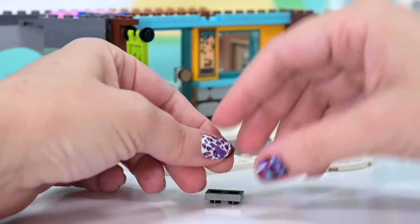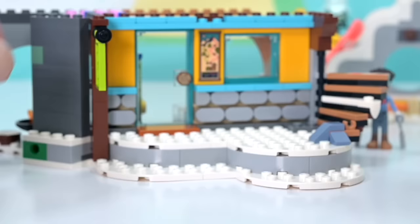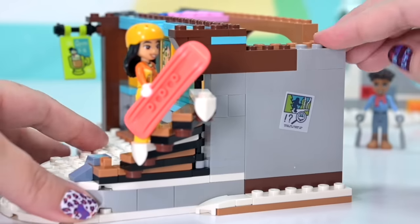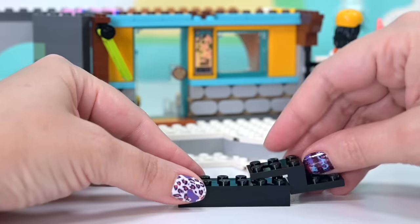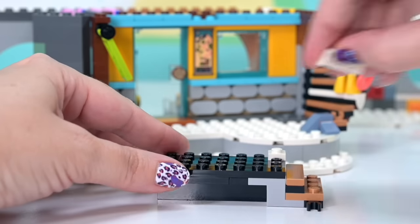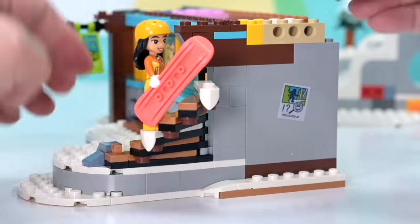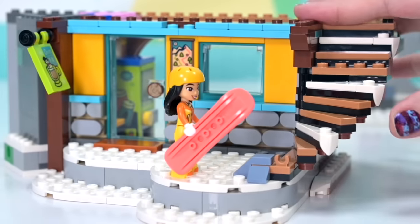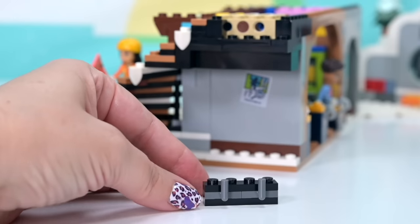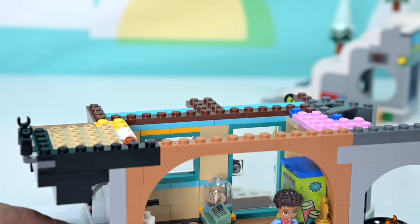We're building the stairs in a really interesting way, clicking them in on the other side. I love the two completely iced-up death-trap stairs on the ascent — they do have little jumper studs so you can attach a mini doll, but logically they'd slide off. There's also a really smart way to attach the top of the stairs using technic pins — we don't need all the foundational building underneath because it's just pinned onto the second level.